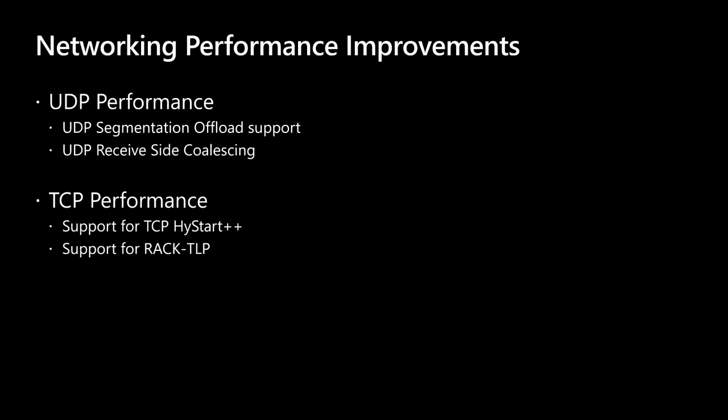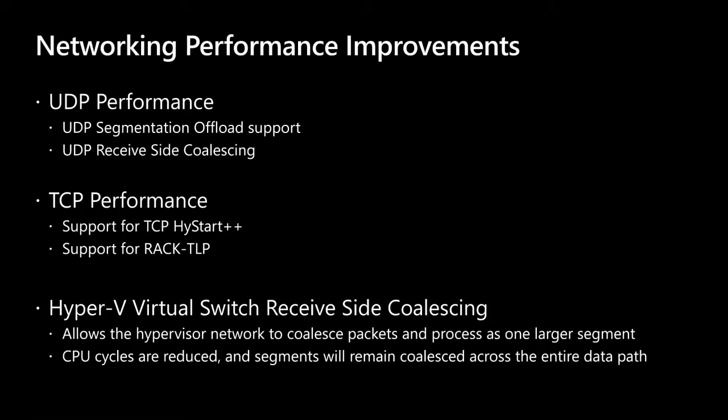If you want to know more, do a search for TCP HiStart++ and RACK/TLP — there's fantastic documentation from the standards bodies explaining these in full detail. Finally, on the Hyper-V side for networking, the virtual switch has been enhanced with updated Receive Segment Coalescing (RSC). This allows the hypervisor network to coalesce packets and process them as a larger segment. CPU cycles are reduced and segments remain coalesced across the entire data path until processed by the ultimate application.